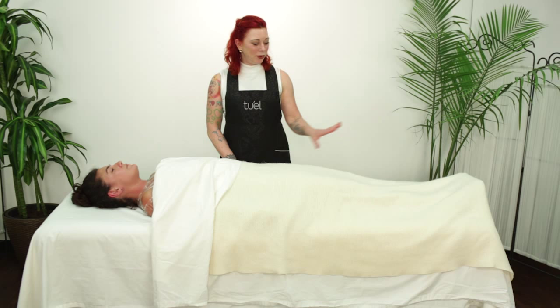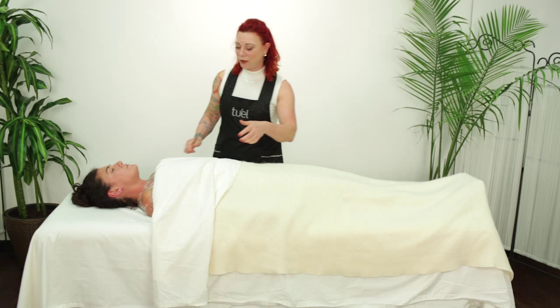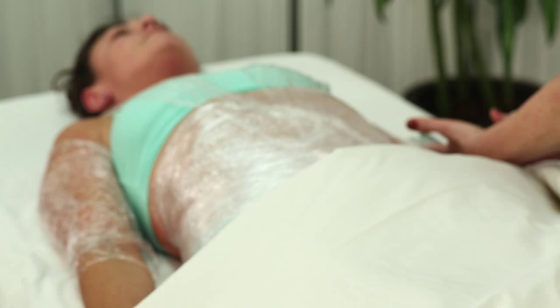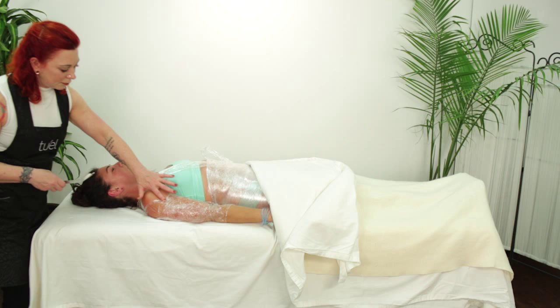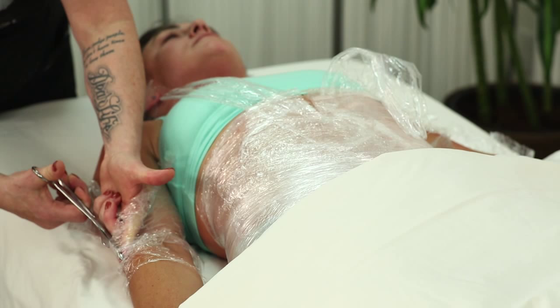Time to cut the client out of the plastic wrap, also somewhat disconcerting for the client their first time. Every time you cut them out, put your finger underneath — even though the scissors aren't sharp, it makes them feel better to feel your finger instead of the scissors. Cut the arms out first, then come around to start on the legs.